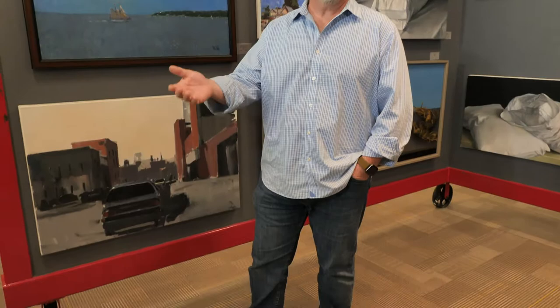We still have one show that changes. These are generally local artists, although the artist that's up now is from Pennsylvania. Those change about every month, month and a half, and that's in the front of the gallery. And then in the back is sort of our staple of artists that we've been selling for years.